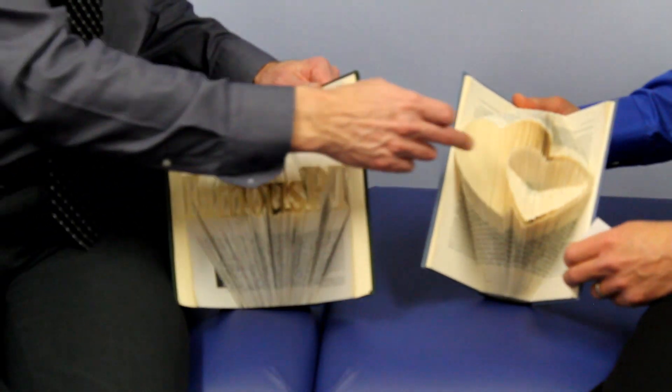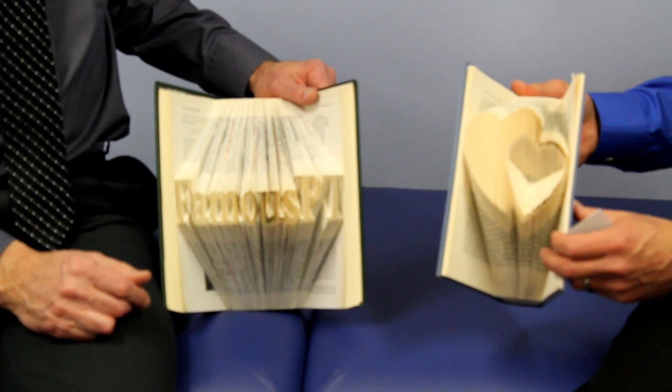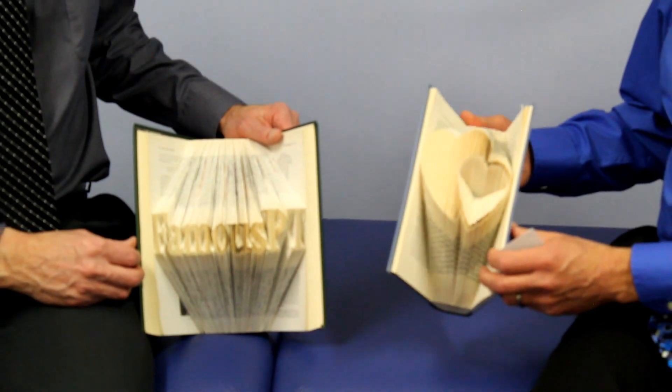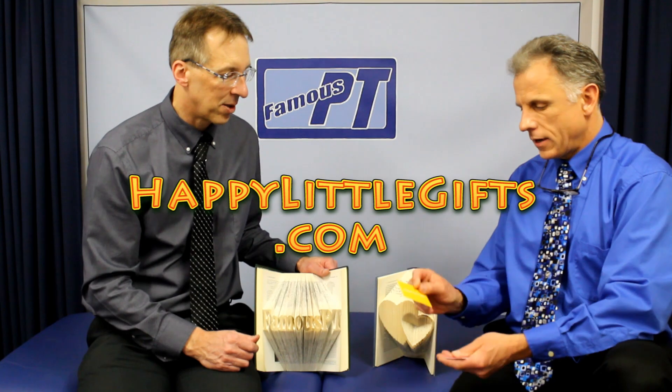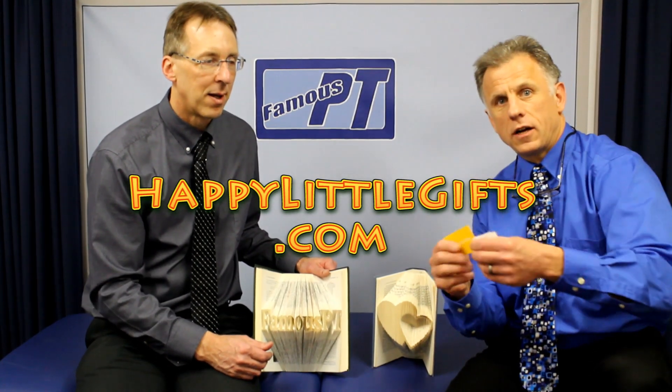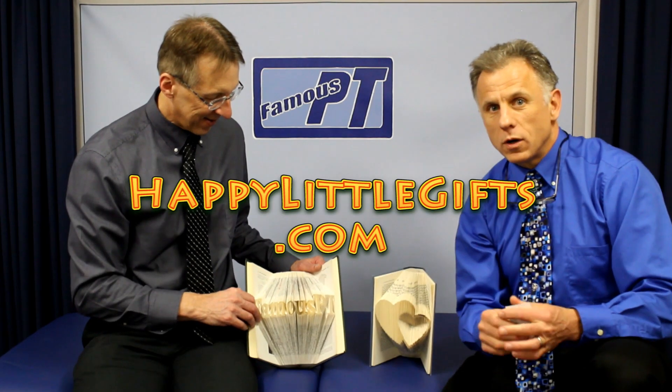On this one she did a heart — an inverted heart and a heart. Look at that, isn't that cute? This is what I want to give to my wife for Valentine's. You go to her website, Happy Little Gifts — she's got cards right here. Take this card, take that one — it goes right into the video world.